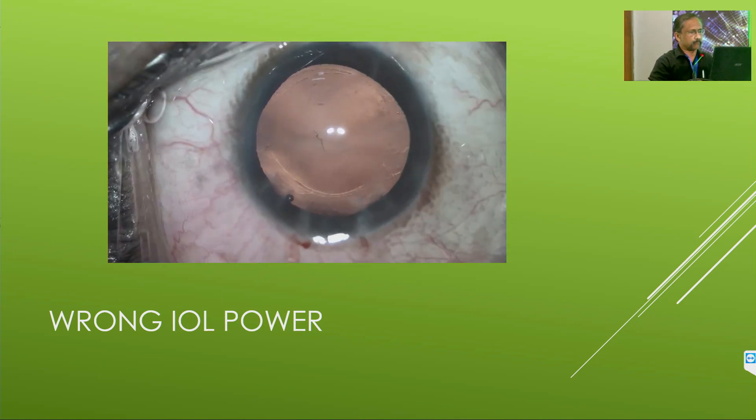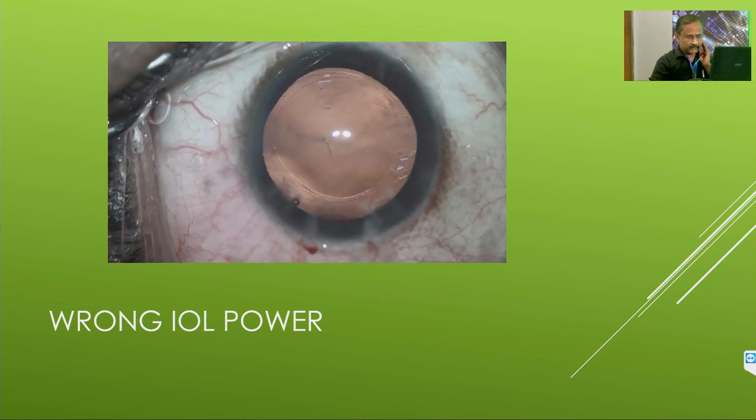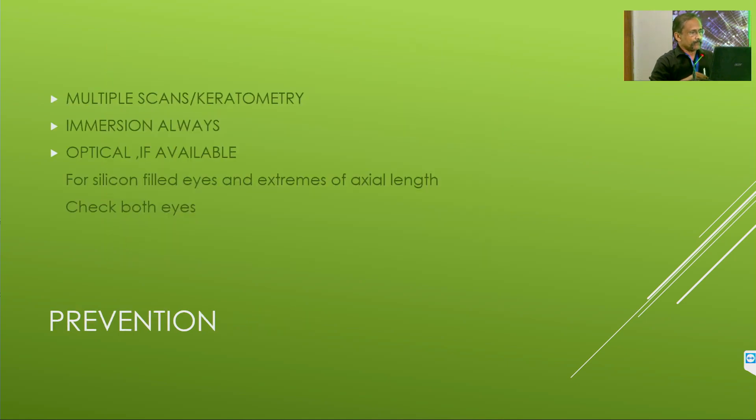This was a high myope with, I think, 32 mm axial length. Please do multiple scans, multiple keratometries, multiple machines if you have, or use immersion always. Optical biometry, if available, is extremely good. In silicone-filled eyes and extremes of axial length, optical biometry is excellent. Always remember to check both eyes.